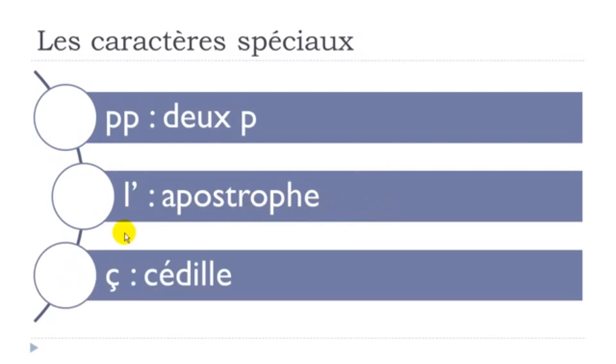The last one for this lesson: here you can see that in some cases — we'll see the reason why a bit later — you can have this little thing beneath the C. That's what we call cédille. Cédille.